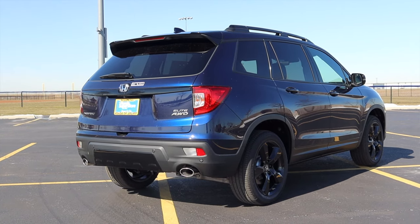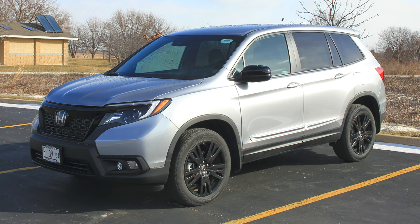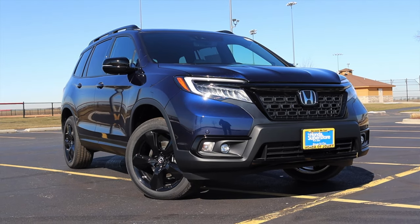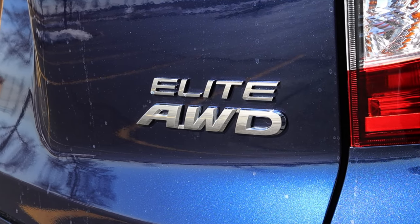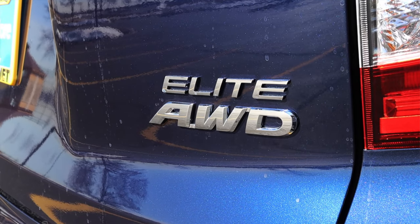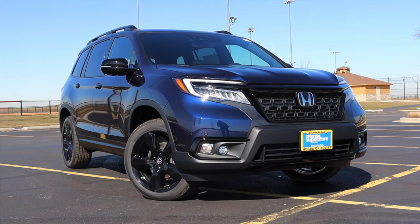I'm super excited to be driving this Honda Passport Elite for two reasons. First, I drove the Honda Passport right when it came back out in 2019, so it's been a couple of years and I'm interested to see what's changed. Second, this is an Elite — in Honda nomenclature, Elite is the top dog, the most expensive, most luxurious Honda Passport you can buy.